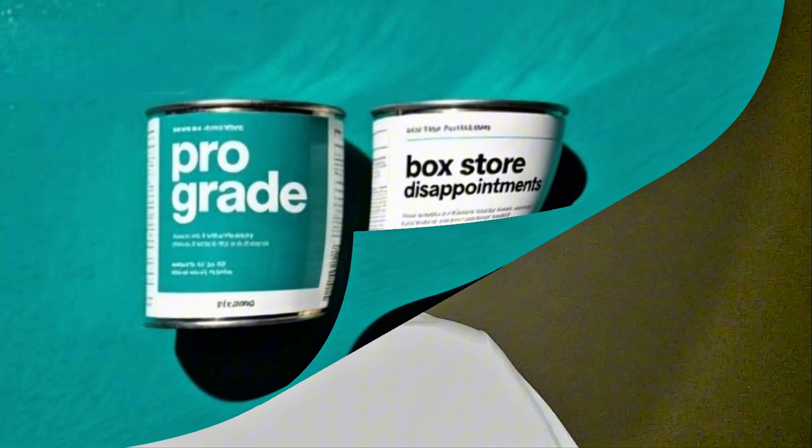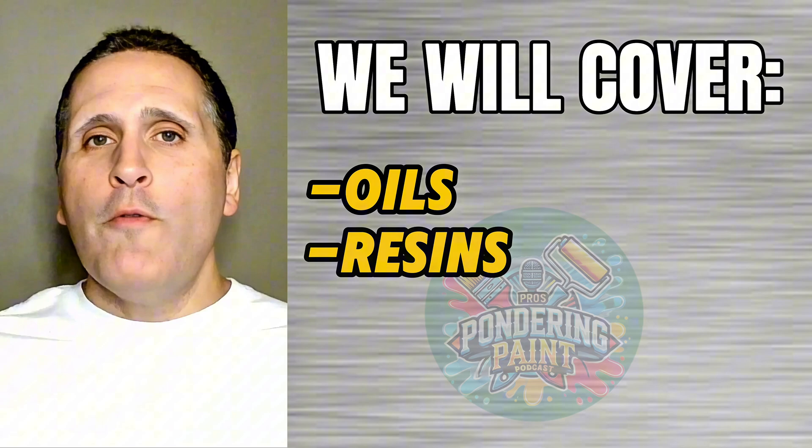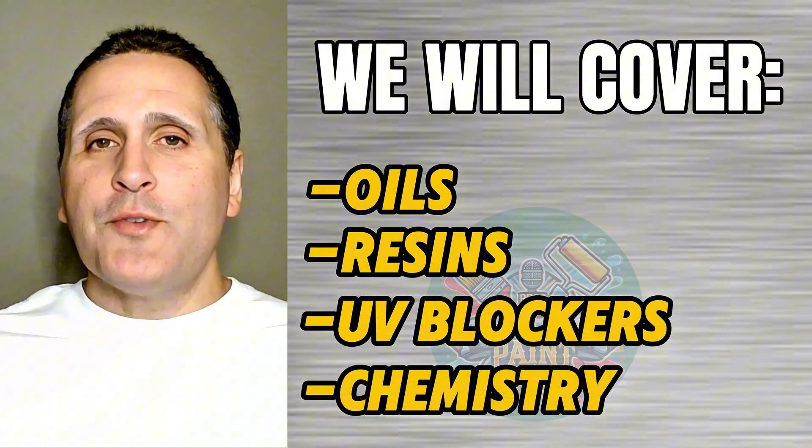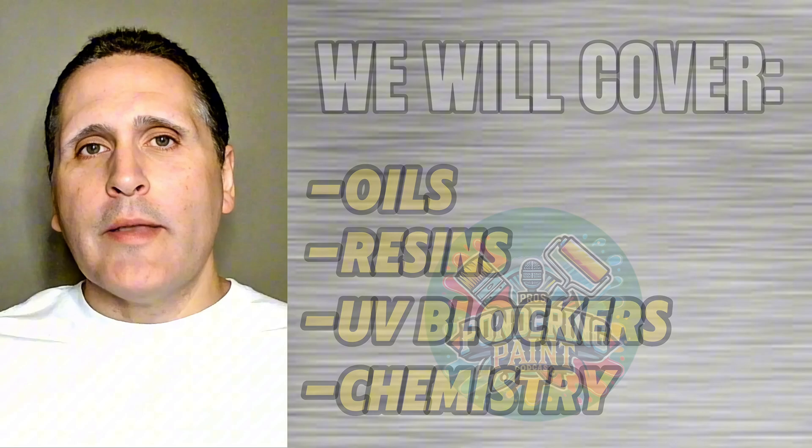Have you ever wondered why some deck stains will hold up for three to five years and others seem to peel in one? Today we're breaking down the real science and learning what separates a pro-grade deck stain from box store disappointments. We're going to talk oils, resins, UV blockers, and the chemistry that actually protects your investment. Let's get right into it.